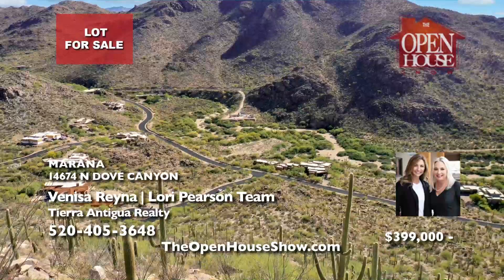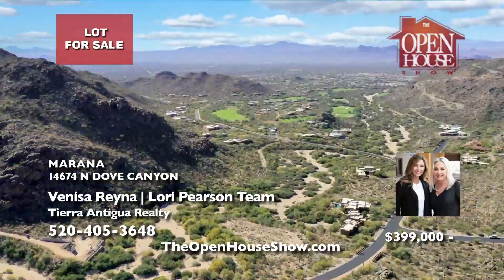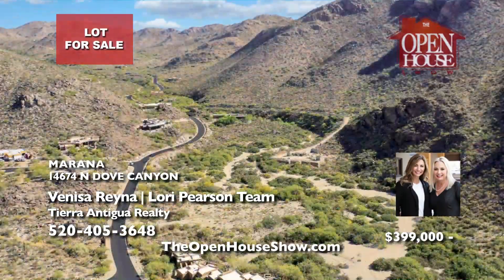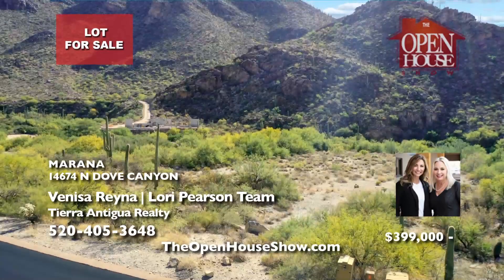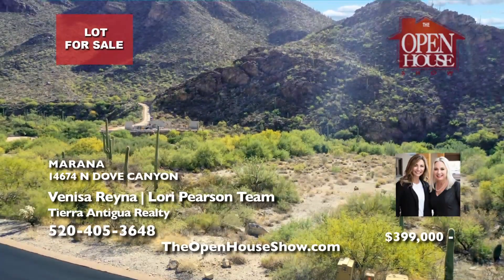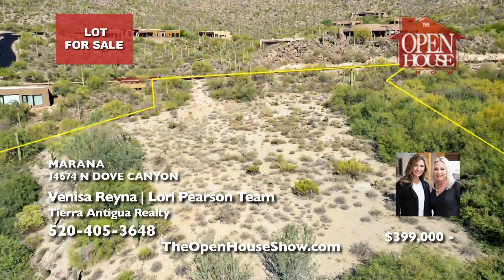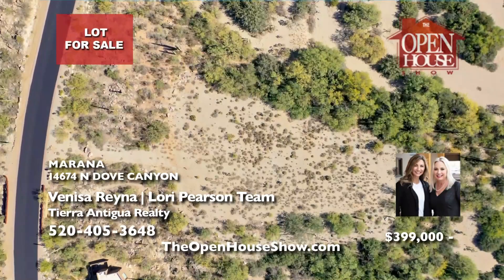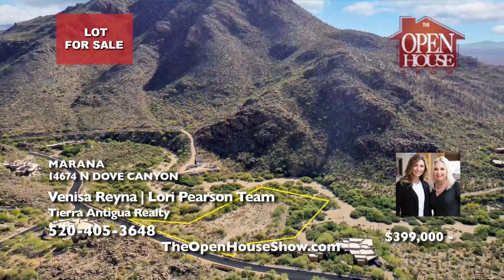The Vanessa Reyna and Lori Pearson team presents a 2.13-acre lot in Dove Mountain's prestigious Canyon Pass. This nearly ready-for-build site offers graded terrain waiting for your dream home. Nestled at the Tortolitas base, it provides remote tranquility with sweeping views. Surrounded by established residences, it's minutes from the main gate, ensuring both convenience and privacy. Call for a tour.